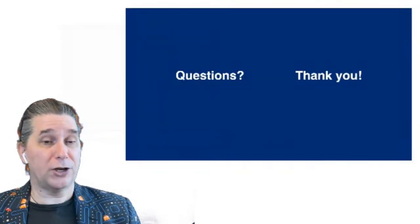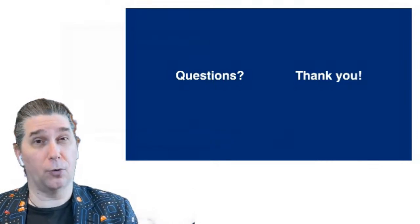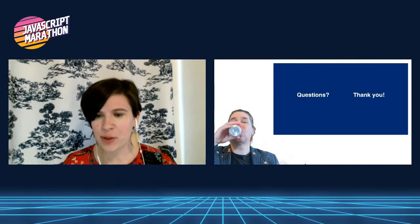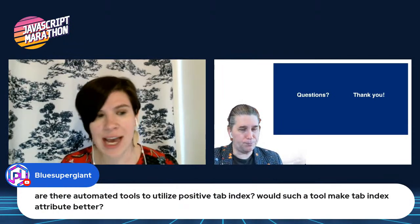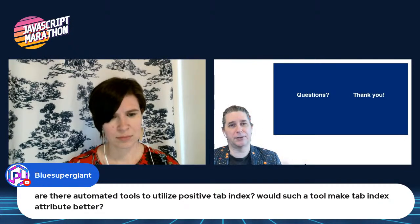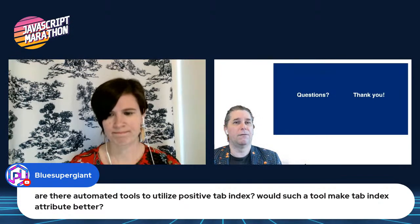Let's open it up for questions. This was a whirlwind presentation to give you a few ideas of things to consider. Blue Supergiant asks: are there automated tools to utilize positive tabindex, and would such a tool make tabindex better? Really, what it comes down to is: don't use positive tabindex. Just don't do it. It creates a mess for a whole bunch of users, particularly those who rely on keyboard navigation.